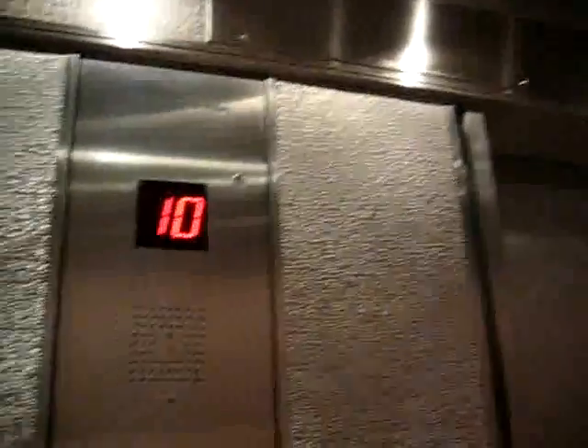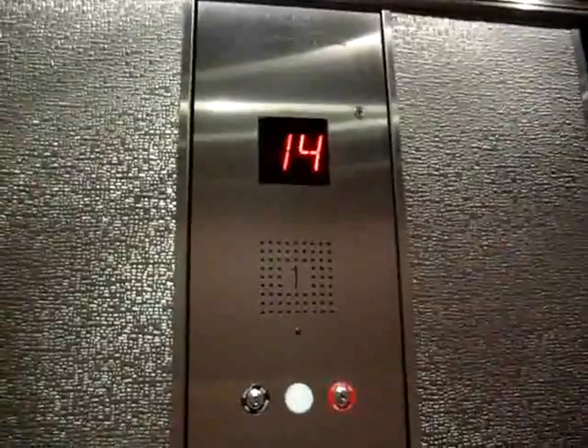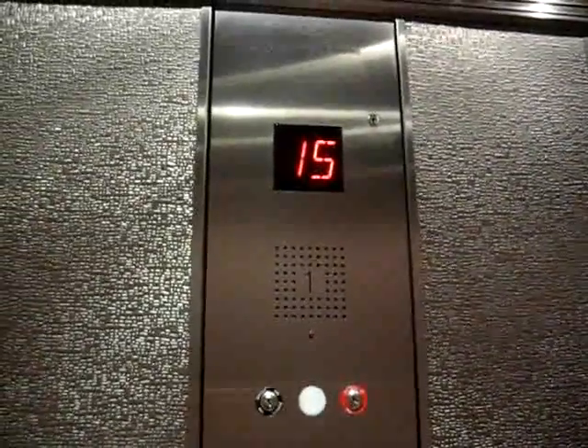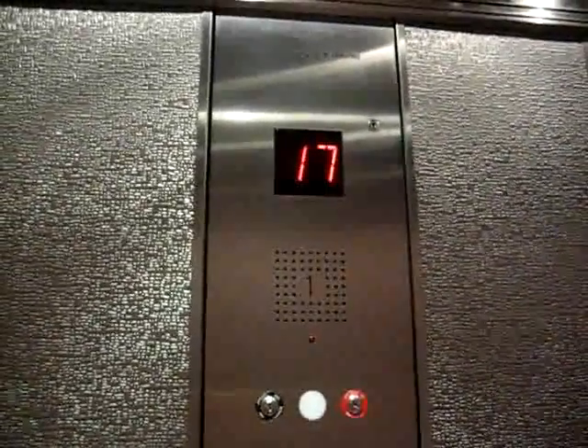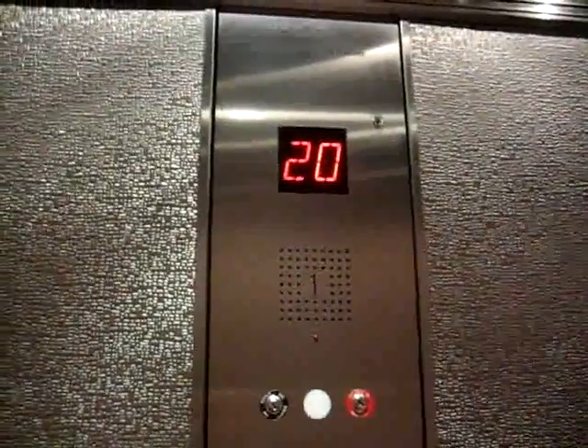There used to be an older indicator up there, so they replaced that. 20th floor.